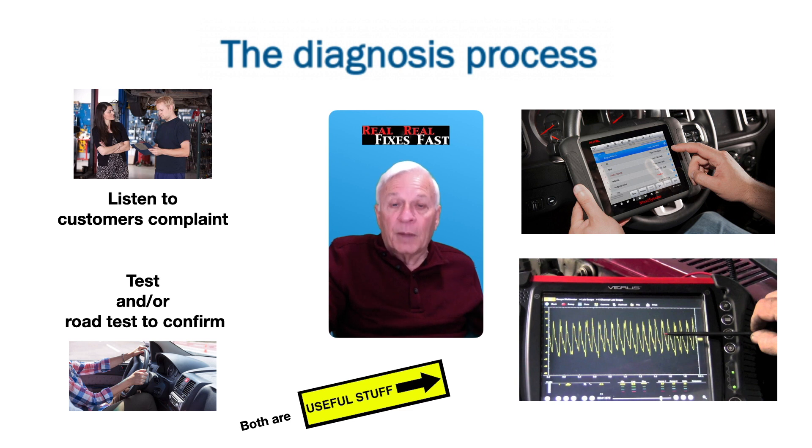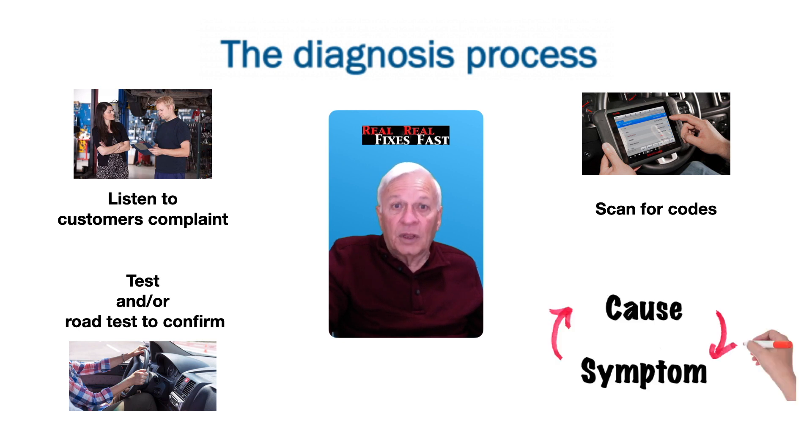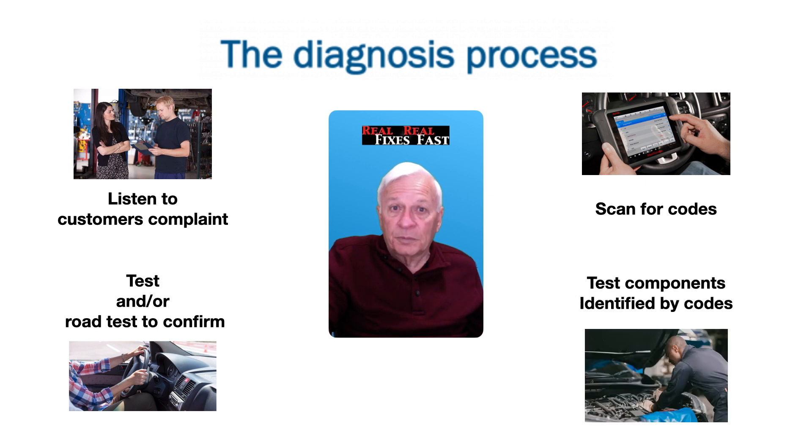But when it comes to testing, both a scanner and a lab scope can be very useful. And we all know that scanning for codes, although helpful, can sometimes be misleading or inconclusive. Is it the cause or is it the symptom? That brings us to performing various tests that are indicated by those codes.